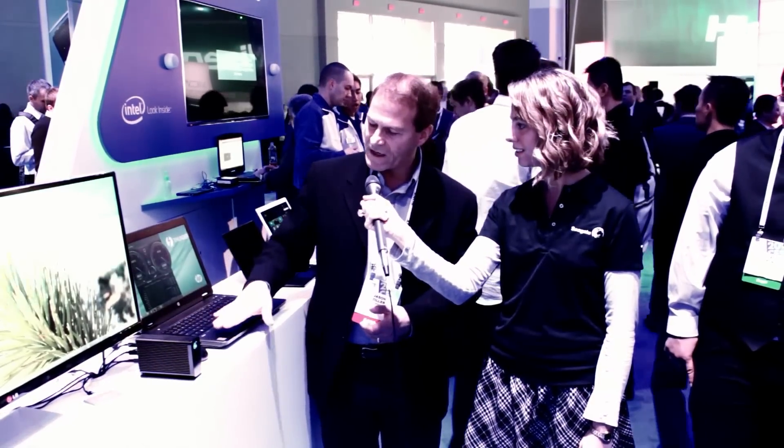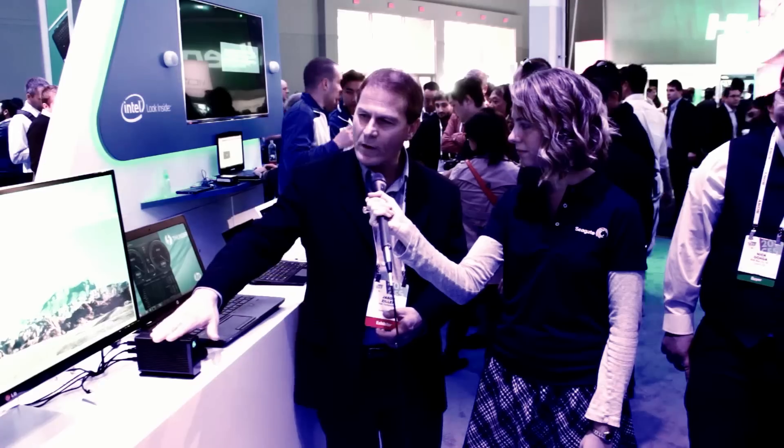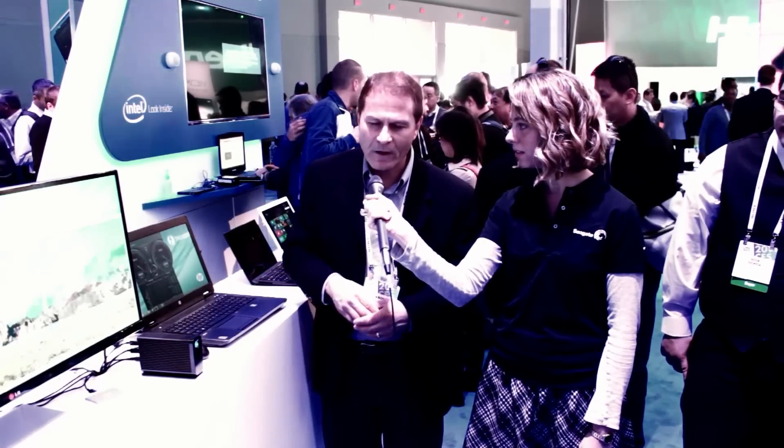All these devices — the laptop, the storage device where the video is stored, and then the display — are all daisy-chained together in a single workflow environment. This really enables video professionals to not just have the capabilities of 4K, but also be mobile on the go.